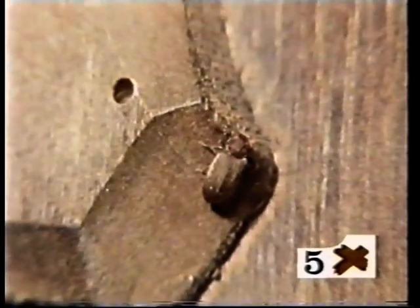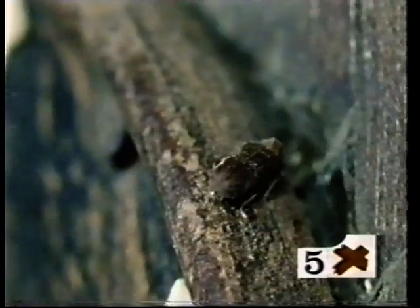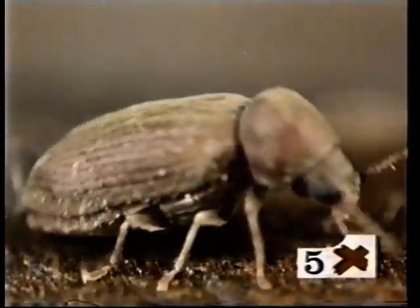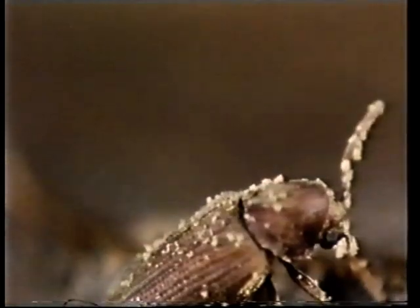You mean you don't recognise him? You should — he could quite easily have been a non-paying resident in your house for years. He's Anobium punctatum, the common furniture beetle. It's virtually impossible to barricade your house against this little creature. While you will rarely see the beetle itself, you will certainly come across the tell-tale holes in wood made by its offspring. The only way to deal with them is to call in the experts.